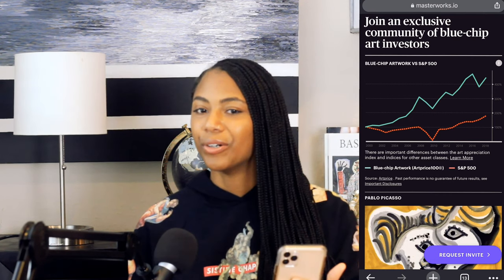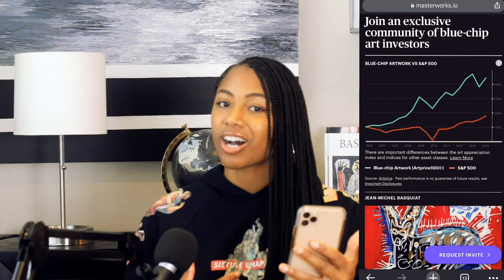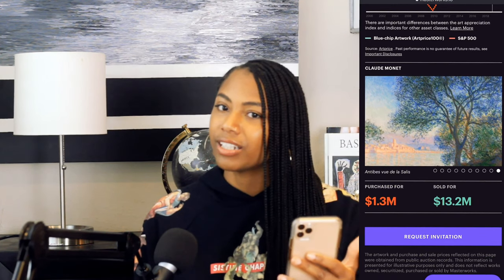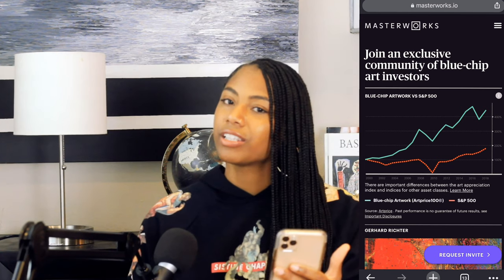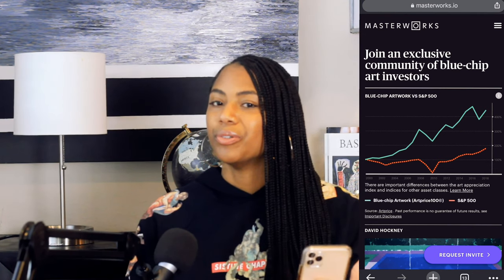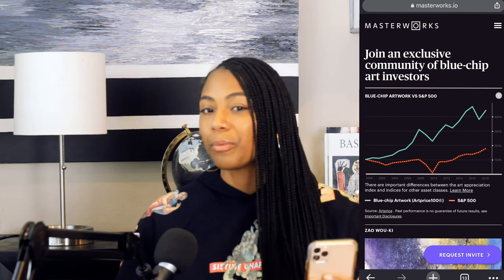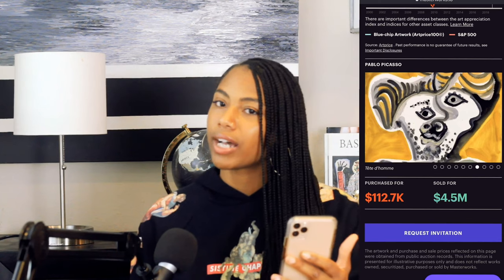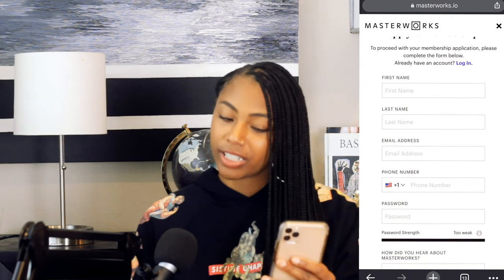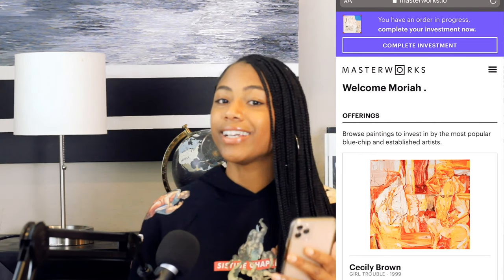The first thing you want to do is grab your phone and go to masterworks.io. Once you get there, it's going to offer you the opportunity to join an exclusive community of blue chip art investors. The community is exclusive because you have to go through an interview process to get invited. I got invited within a few days. Scroll down and press 'request invitation,' put in your information, and they'll probably set up a call for an interview.